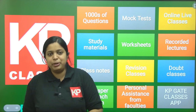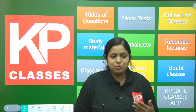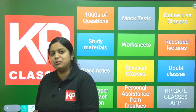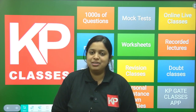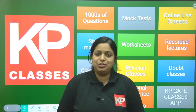Hope this was really helpful for you. We saw what the JAM paper is, what the institutes are, what rank you should get to get into an IIT, what other examinations exist for master's degree admissions, and about KP Classes and the course we provide. Thank you so much. I hope this was a helpful video for you.